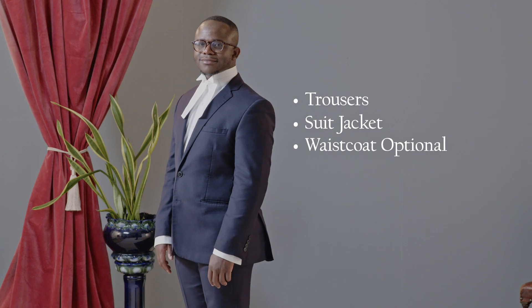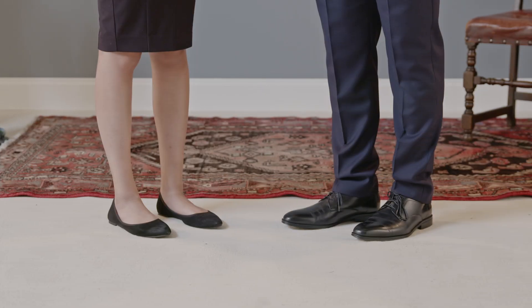You can wear a waistcoat but you don't have to. Both parties should wear black formal shoes. Women can wear heels but are not required to.